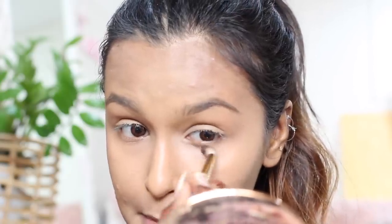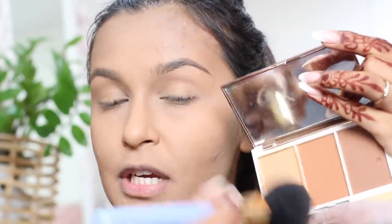To set everything in place I'm going in with the Charlotte Tilbury powder — a very expensive product but so, so good. I use a small eyeshadow blending brush to set my under eyes to prevent any creasing. Then with a big fluffy brush I pick up two shades from the K by Katrina Genius Pro Contour palette just to bronze up my face. I highly recommend this product — it has both cool and warm tones so you can mix and match a custom shade.